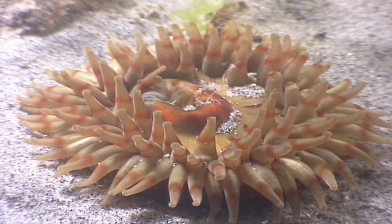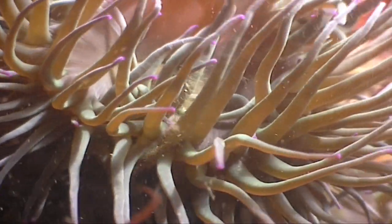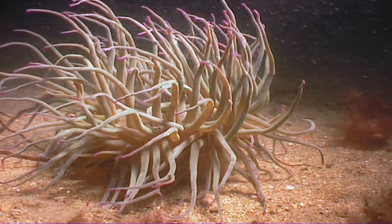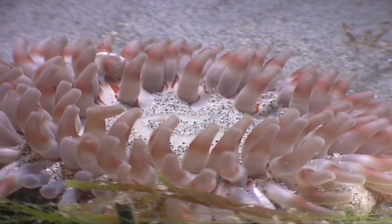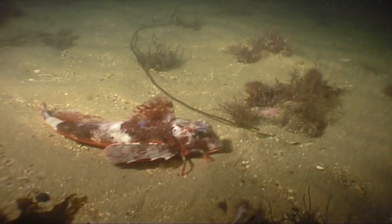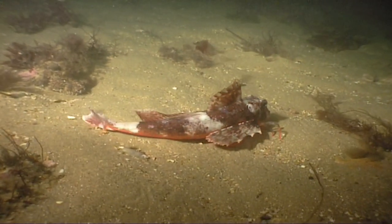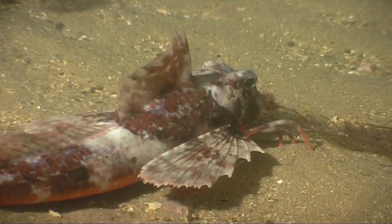Anemones might look delicate, but beneath that flower-like exterior is a deadly predator. The anemone's tentacles are armed with microscopic poison-tipped harpoons, which it fires at passing shrimps and fish. This strange-looking fish can both walk and talk. The red gurnard uses its finger-like spines to creep along the seabed, and can also make a drumming noise or croak like a frog.